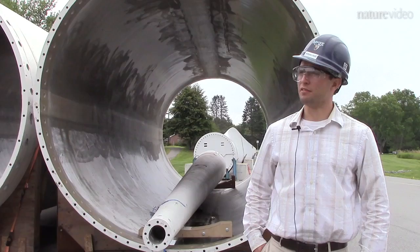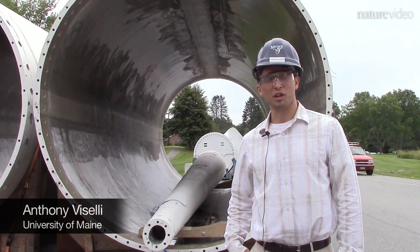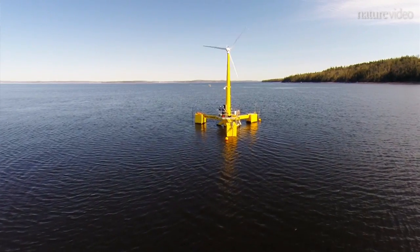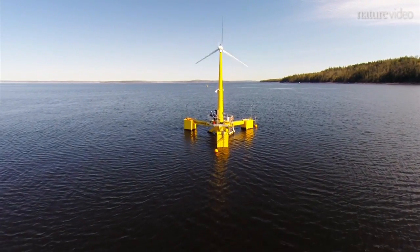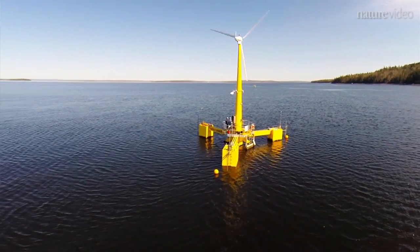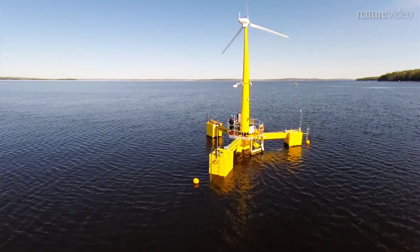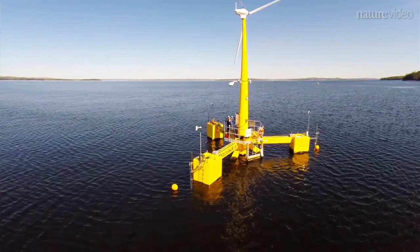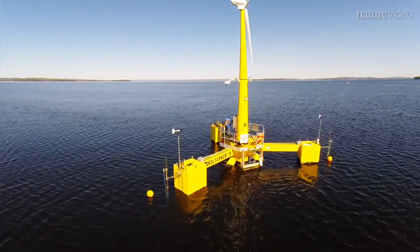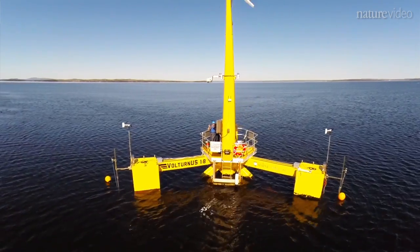Floating wind turbines have been investigated by many — it's a very hot research area right now in the world. The reason why people are looking at floating wind turbines is that a very great deal of the wind resource in the United States and elsewhere lies over what we call deep waters. These are water depths over 60 meters. As you get above 60 meters, those foundation styles which are fixed to the seabed become less economical.